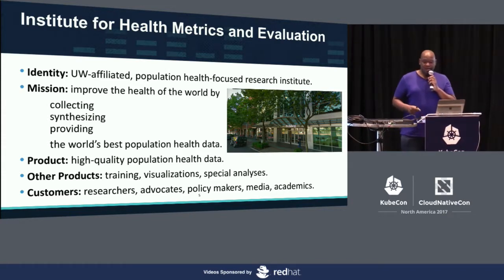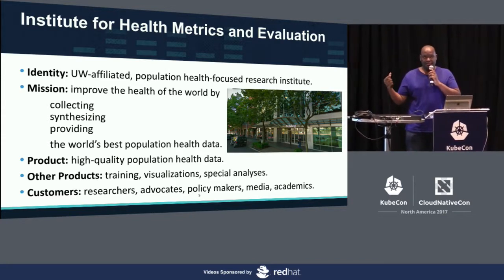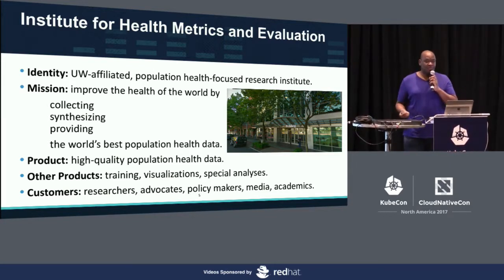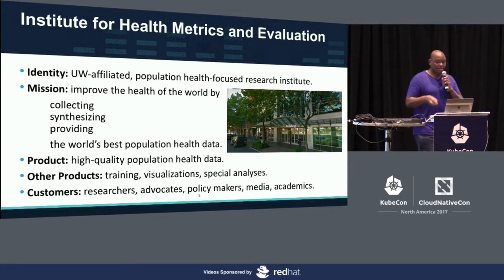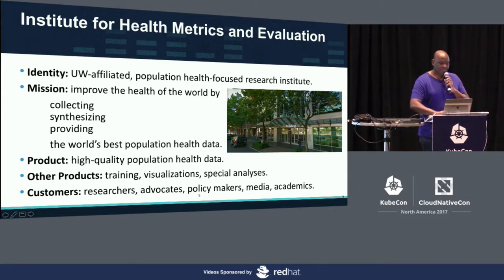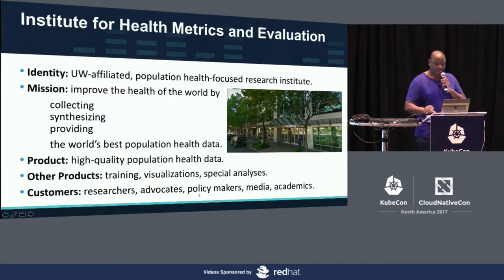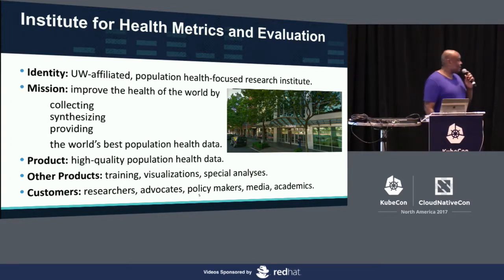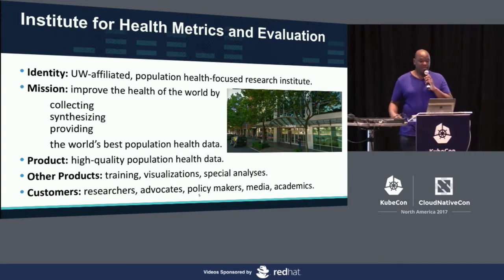We normally produce a dataset and visualizations, provide training, and do special analysis for the World Bank and the World Health Organization. We do county-by-county analysis for countries like India and China, and we also do some work for the sustainability development goals — with help from the Gates Foundation, who is a big funder of ours.